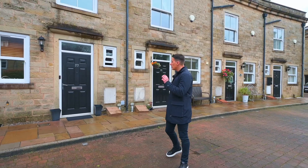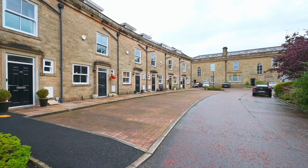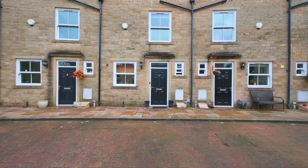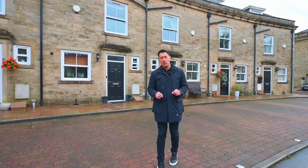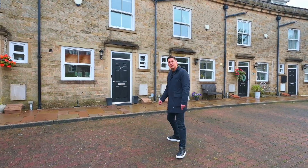The property I've got to show you is number 37. Aesthetically this whole development is absolutely beautiful and this property is no exception. It's a three-storey townhouse with three bedrooms, two bathrooms, and a couple of parking spaces, and inside it's been done to a great specification. So let's go and take a look.